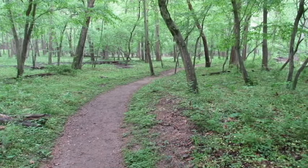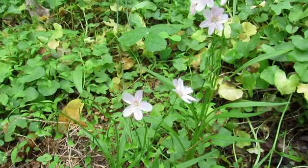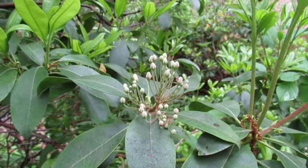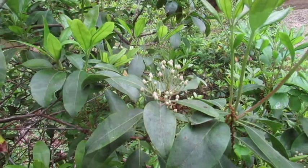Here we have some spring beauties still hanging on. Looks like the mountain laurel buds are just getting started. The mushrooms are coming out already — these are coral fungi.